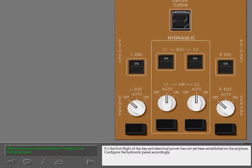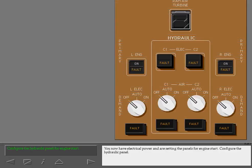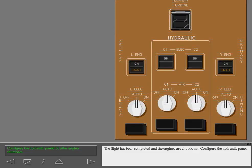It's the first flight of the day and electrical power has not yet been established on the airplane. Configure the hydraulic panel accordingly — all pumps should be off except the left and right primary pumps. You now have electrical power and are setting the panels for engine start. Configure the hydraulic panel; the right demand pump is selected to auto first to prevent fluid transfer. The flight has been completed and the engines are shut down — configure the hydraulic panel.